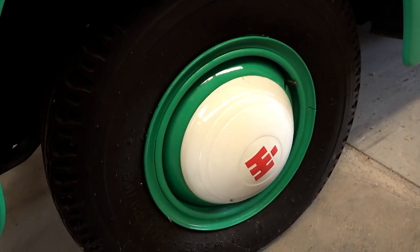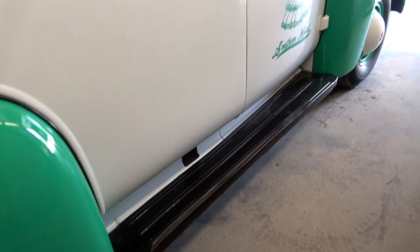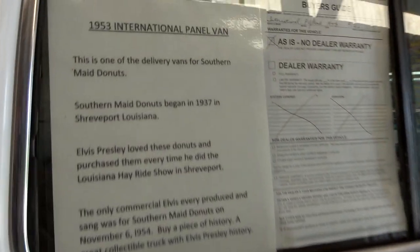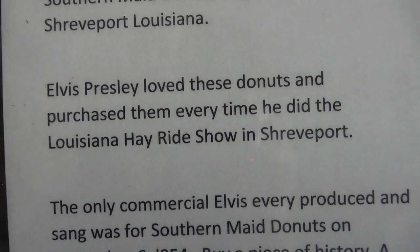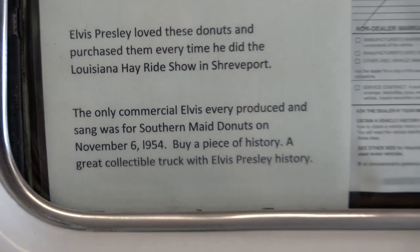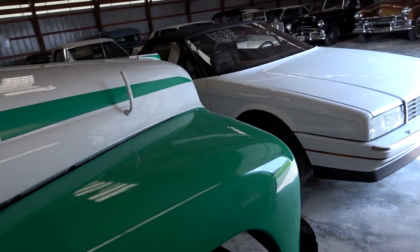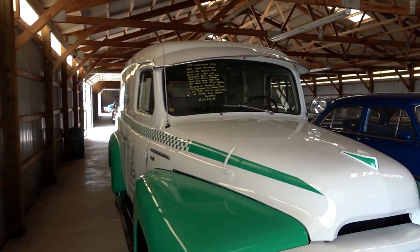It's got the correct International hubcaps on there and nice running boards. And this is the information about Elvis' involvement with the company — you can pause and read that. That is a cool little piece of history to go along with the truck, for sure.